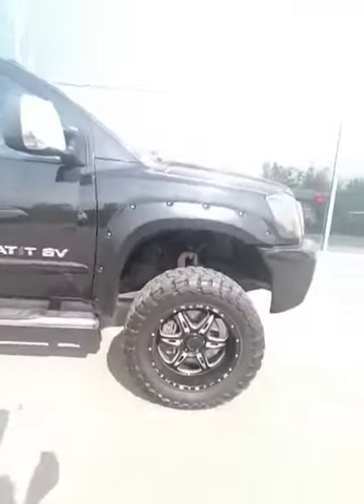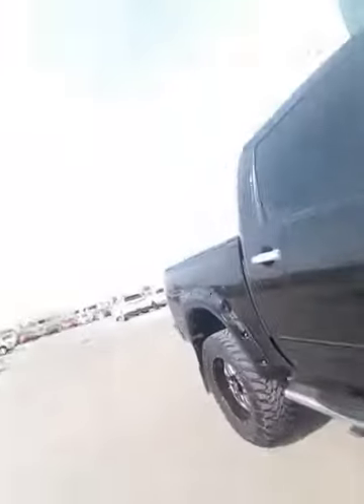Come around the side with me. Like I said, it's got an awesome lift kit on it with really aggressive tires. You've got the full-size running boards here.